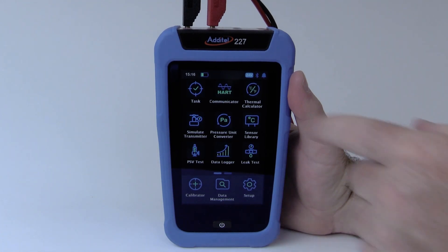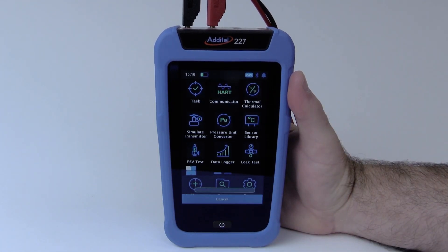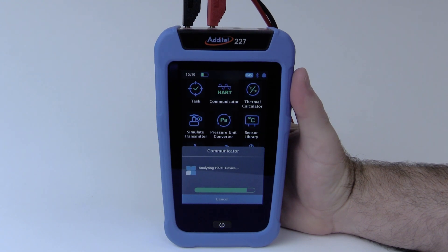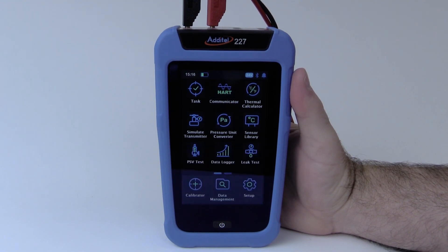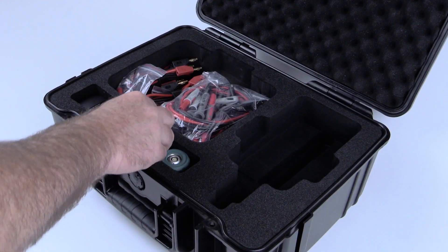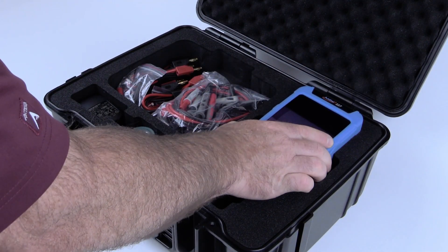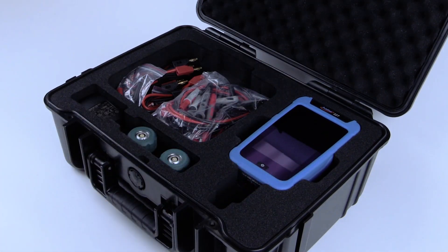The model ADT-227 HART integrates a full HART communicator for customers who have need for an easy-to-use communicator capable of managing and maintaining transmitters with HART protocol. With a full array of accessories, Aditel has you and your applications in mind, while we are always looking to find more ways of making metrology simple.